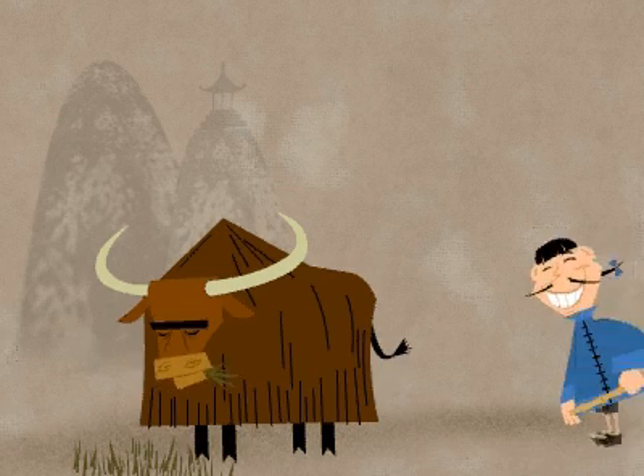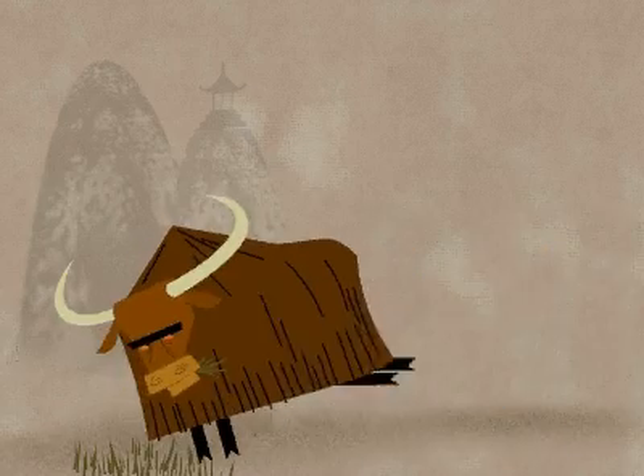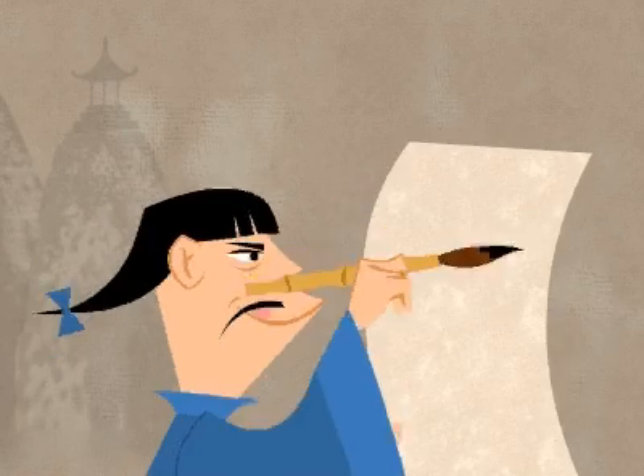Chinese artists often used brushes made of animal fur that was attached to hollow bamboo sticks. They would spend years practicing how to control the brushes and the flow of the ink to create beautiful designs.